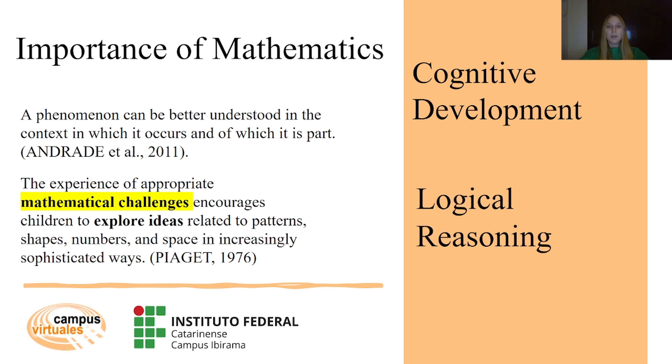As Piaget highlights, the experience of appropriate mathematical challenges encourages children to explore ideas related to patterns, shapes, numbers and space in increasingly sophisticated ways. This insight underscores the importance of presenting mathematical problems that stimulate students' curiosity and intellectual growth.